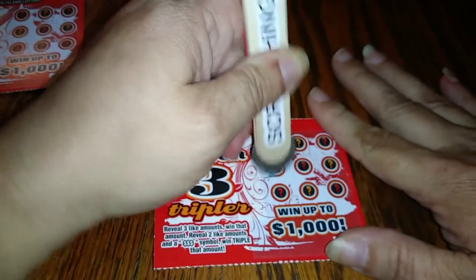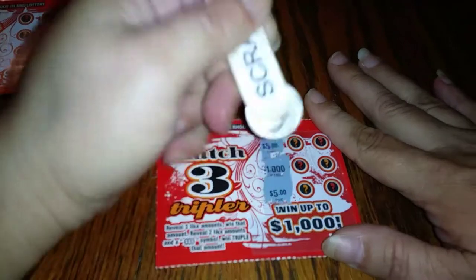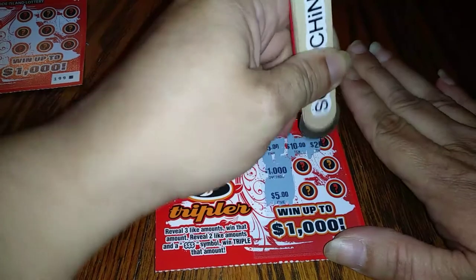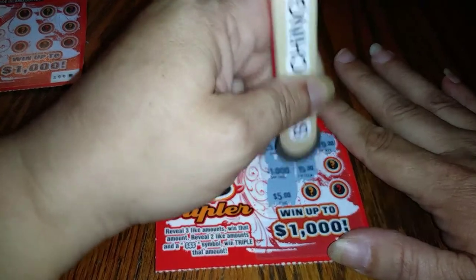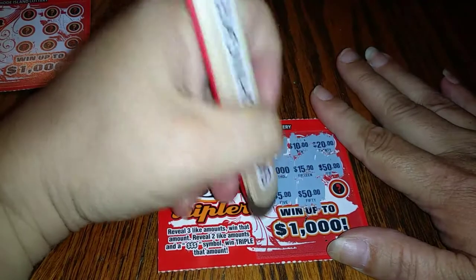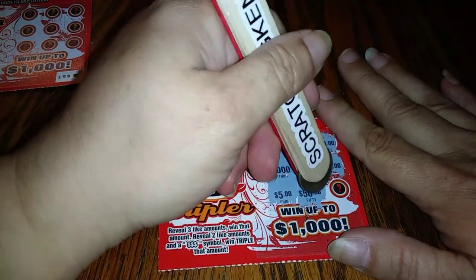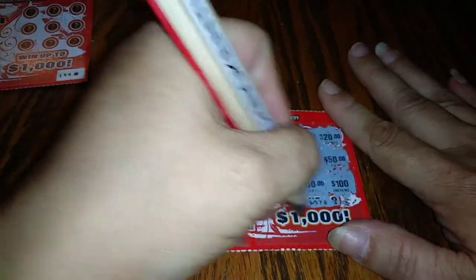Scratching Kentucky — thank you so much. We have a five dollar, a thousand dollar, another five dollar... come on! Five dollar, ten dollars, twenty dollars, fifteen dollars, fifty dollars. Either we can match a fifty or five dollars, or we can get the triple. The first ticket is not a winner.